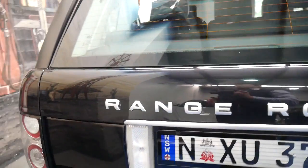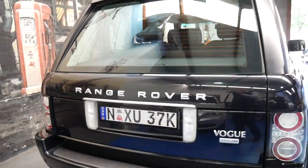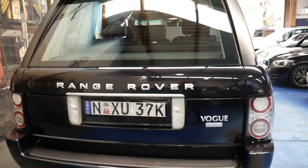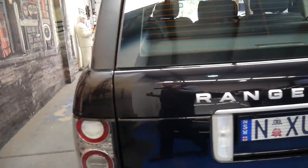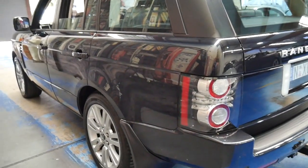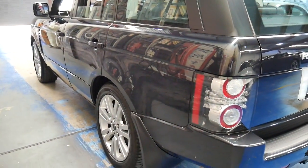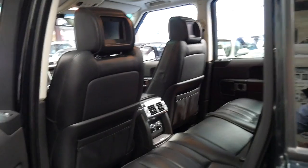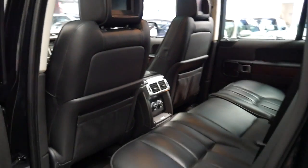I have driven it and it drives beautifully. The good thing about this engine is it sounds like a V8, it goes like a V8, but it's got the fuel consumption of a diesel. At the moment it's averaging about 11 litres per 100 kilometres, which is pretty impressive for a car this size — this would weigh about three tonnes, just under.